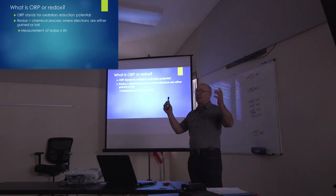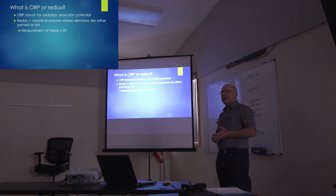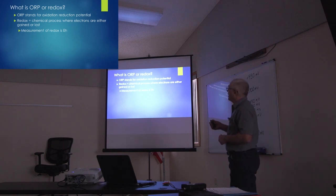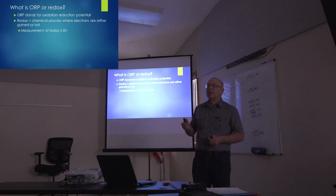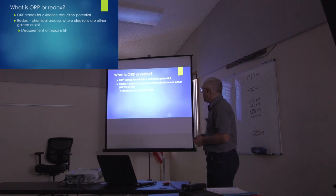To start off, what is ORP? What does that mean? If you look at those three letters, it stands for Oxidation Reduction Potential. Another term for it is redox. A lot of the research, when they're talking about it, will use a capital E and H when talking about redox or ORP, so they don't have to use that phrase over and over again.